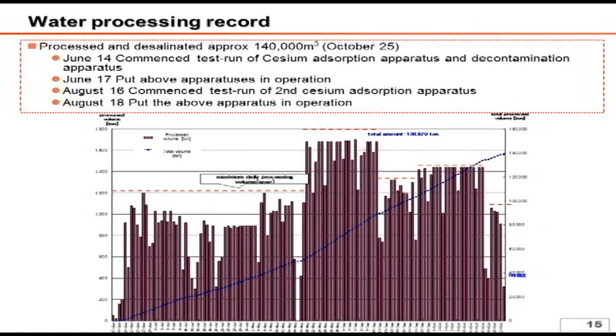The next slide also deals with the water processing record. The graph shows the daily processed volume and the total volume. You can see that the water processing has been in operation at almost full capacity since late August. As a result, we have been able to achieve the targeted water level of OP 3 meters.